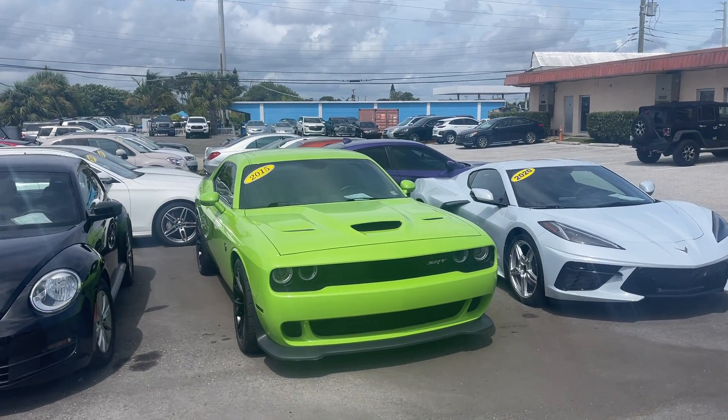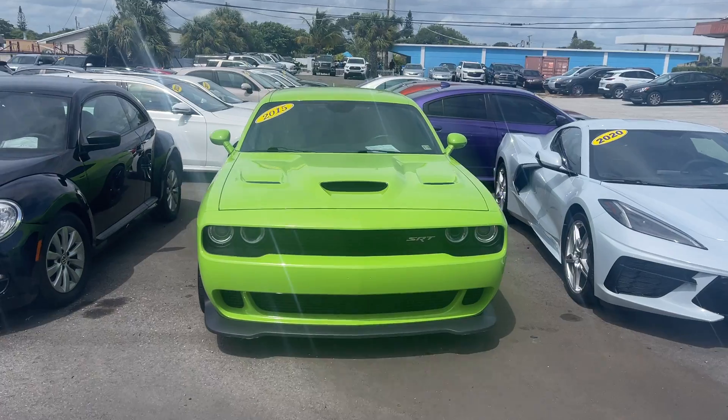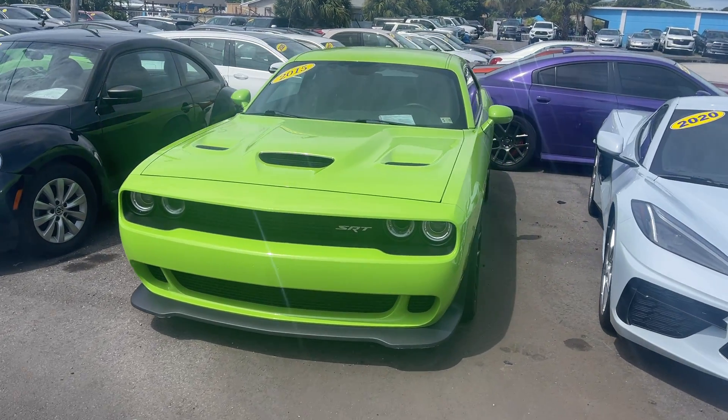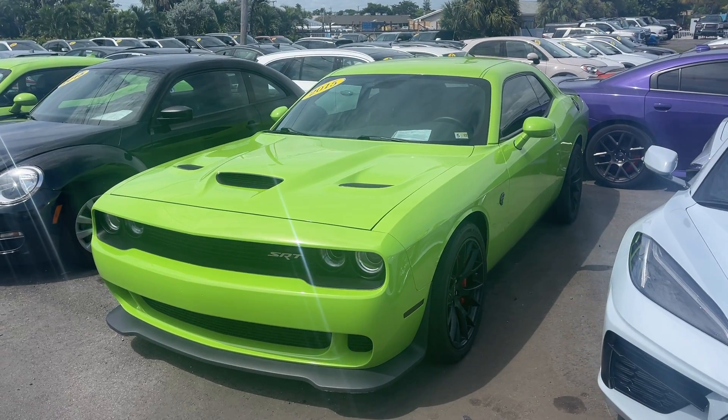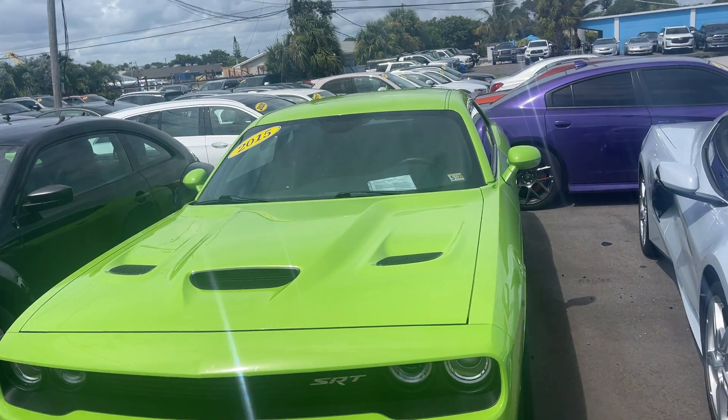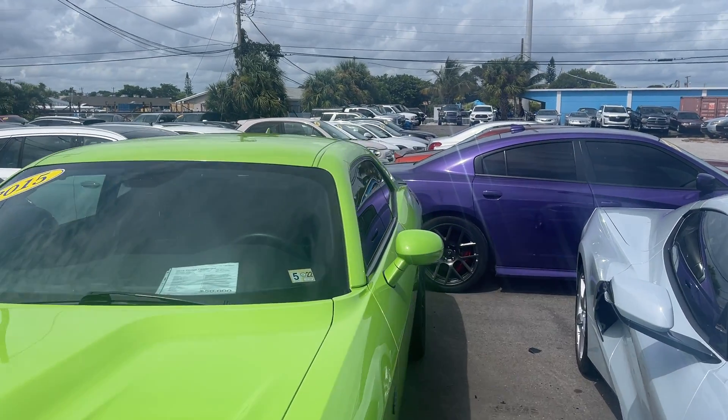Good morning. Classic Cars of Palm Beach here. Going to do a little walk-around video on this 2015 Dodge Challenger Hellcat in Sublime Green.